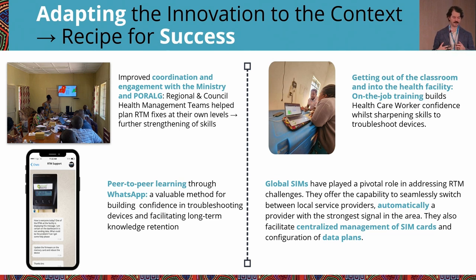Tanzania also shifted a lot of training out of the classroom and into the health facility to give health workers hands-on experience with RTM setup, installation, and usage. This real-world experience helped sharpen their troubleshooting and data usage skills at the facility level. Finally, GlobalSIMs played a huge role in addressing network connectivity challenges. GlobalSIMs allow one SIM card to be installed into the device and automatically select the appropriate network based on signal strength, greatly simplifying data bundle management and payment. Switching to GlobalSIMs led to a huge reduction in network-related issues.